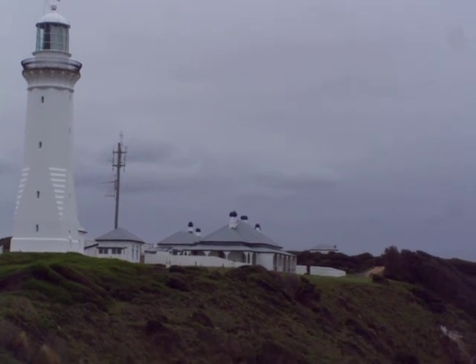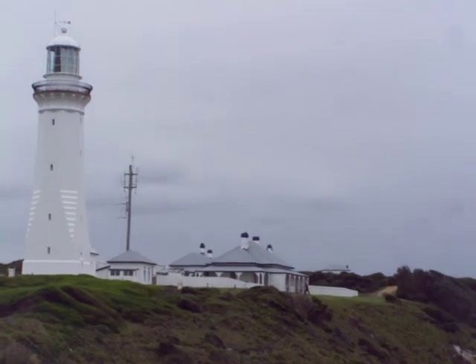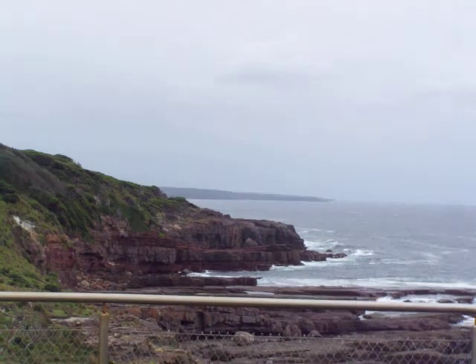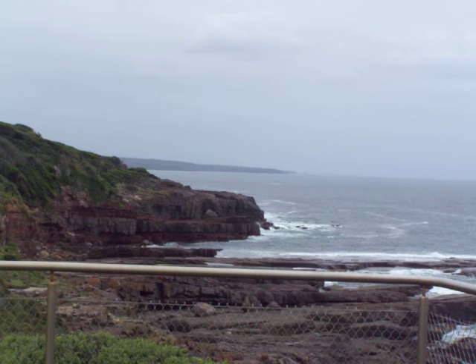You can see the lighthouse keeper's building, and behind that is the assistant lighthouse keeper's building. You're looking north from Green Cape up through Booderee National Park. It goes up about 30 kilometres.